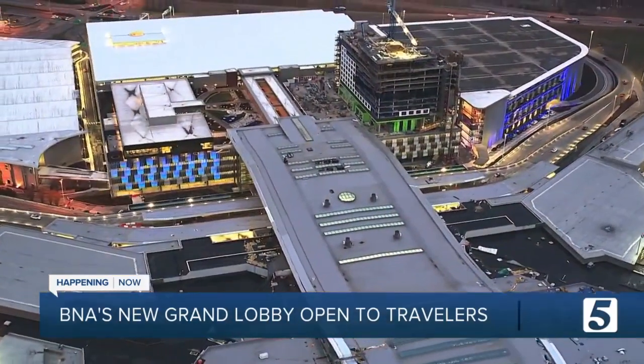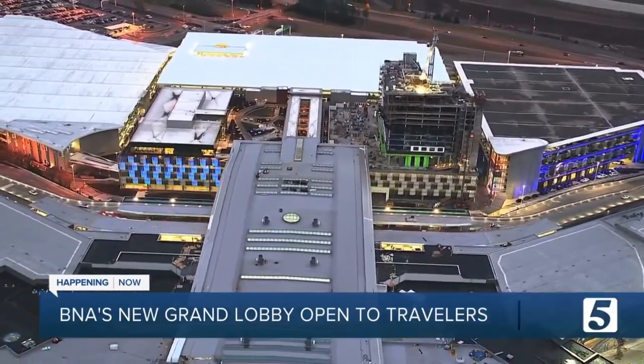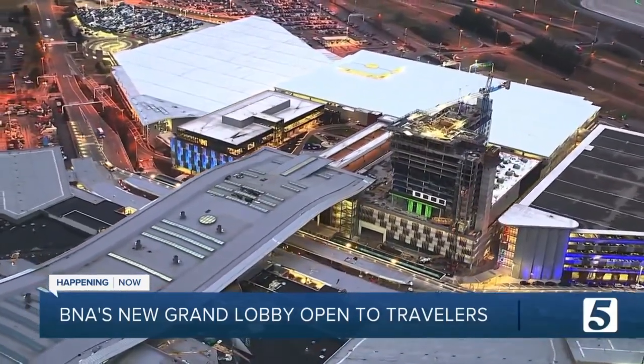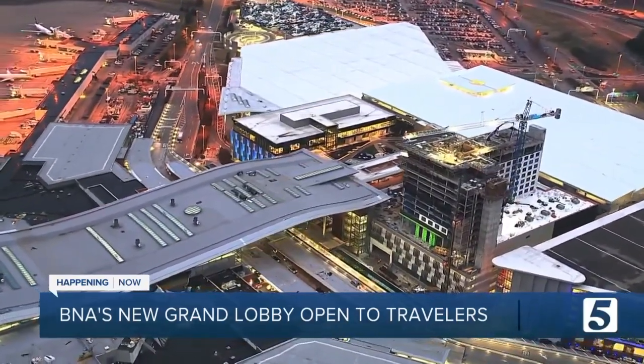The biggest difference you might notice is that it's all in a central hub in the heart of the airport. No more will you have to get off at the north or south terminal and make sure you go the right way in order to get to your proper gate. Now everything is unified and together.